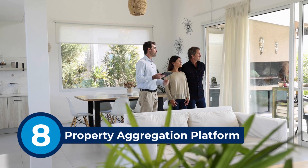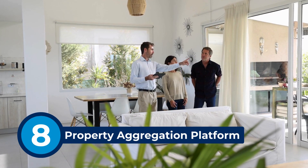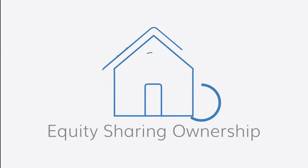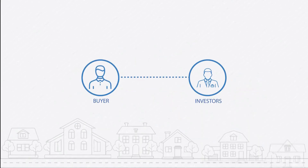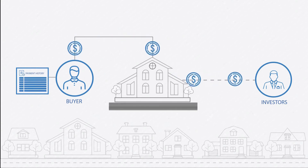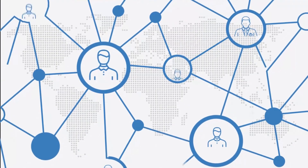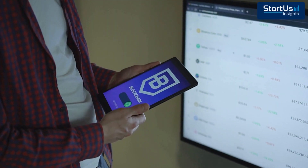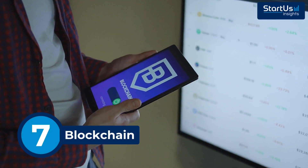Now let's talk about owning property in a whole new way. Trend number eight: property aggregation platforms. Want to own part of a home without selling your soul to a 30-year mortgage? Let's talk about Z-House. Z-House offers fractional homeownership, allowing multiple investors to co-own properties using smart contracts. These smart contracts automate processes such as distribution of rental income and management of ownership transfers, ensuring efficiency and trust. This decentralized approach eliminates intermediaries, reducing costs and barriers to entry for investors. No massive mortgage needed.